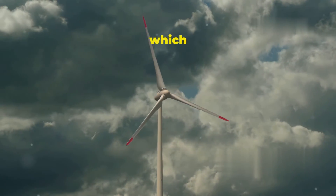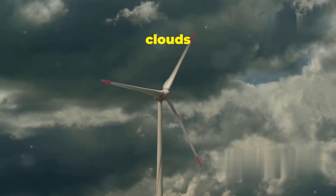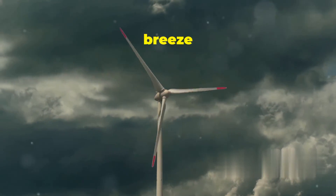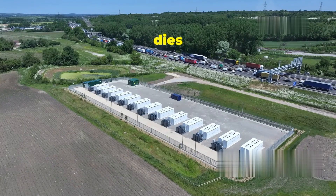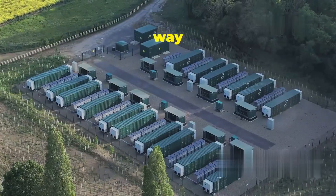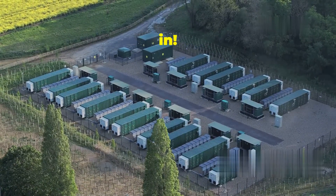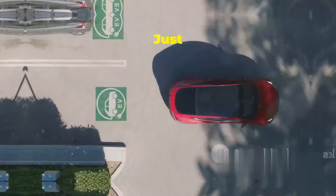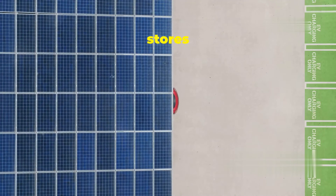They depend on the weather, which can be unpredictable. One moment it's sunny and the next clouds roll in, or the wind might be blowing strong one day and barely a breeze the next. So what happens when the sun sets or the wind dies down? How do we keep the lights on? We need a way to store that energy for later use — and that's where the Megapack comes in.